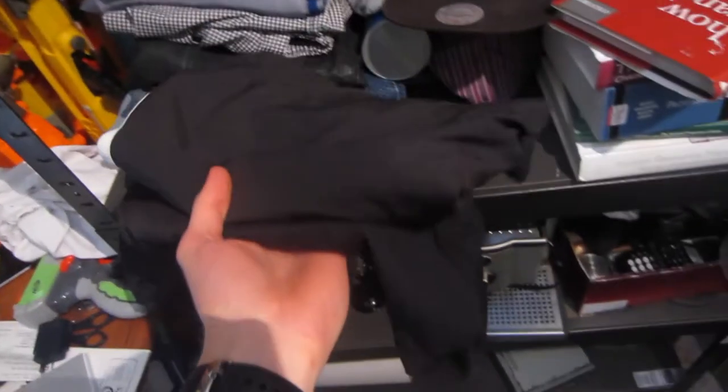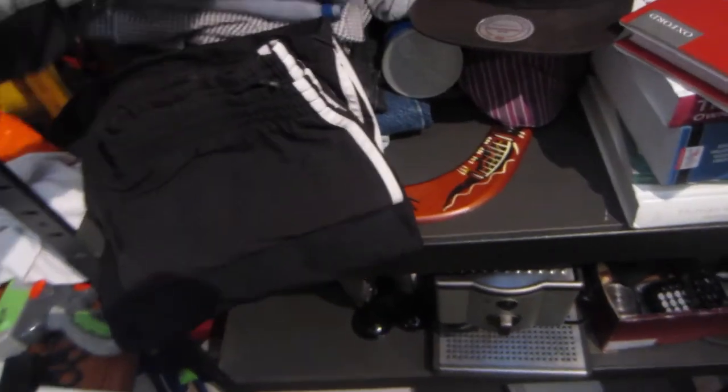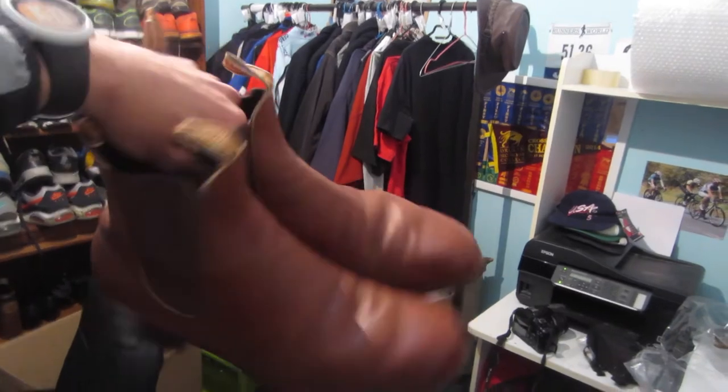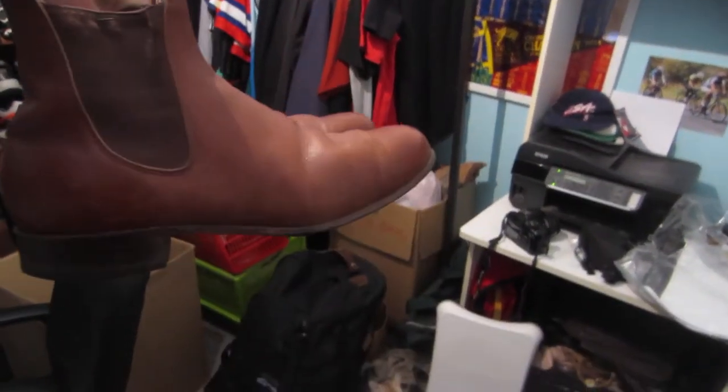I also sold this Olympus Super Zoom 800 Autofocus film camera for $20 - that one's going out. And I sold two pairs of shorts for $10 each - some of my old Asics men's running shorts and New Balance ones to the same customer with combined shipping.